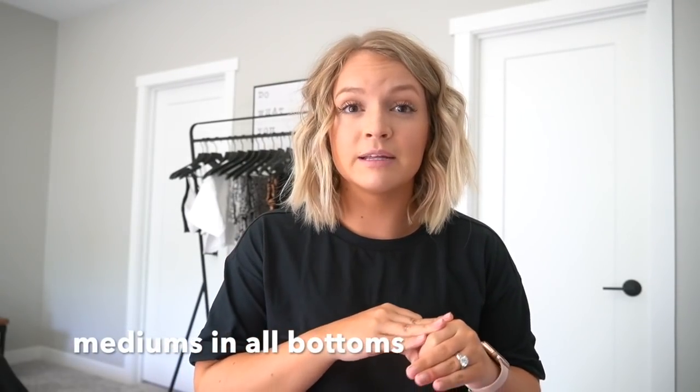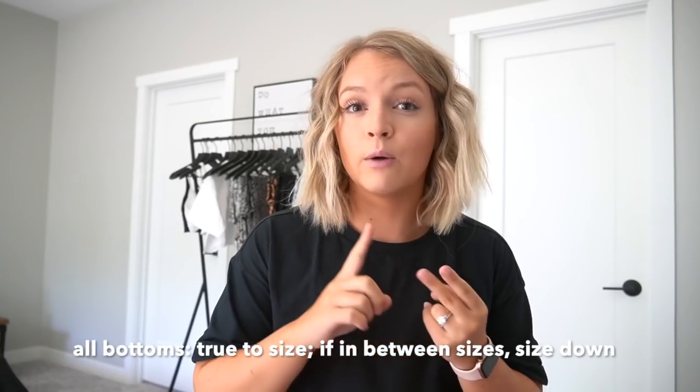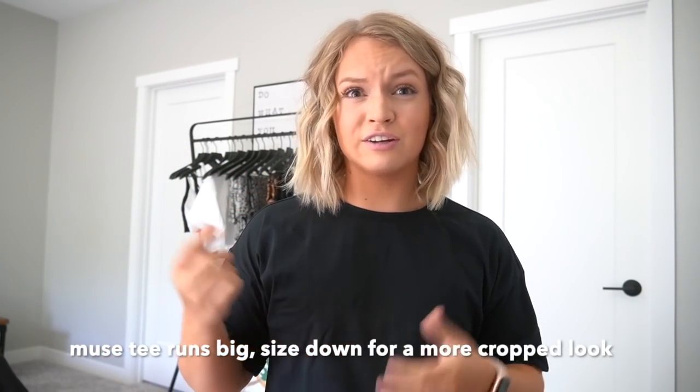For this collection, I initially got a large in all the bottoms but they were too big, so I exchanged them for mediums. Mediums fit me perfectly — I highly recommend sticking to your true size, and if you're between sizes, I would definitely size down. For the bras: I'm a size medium in the form bra. I wore medium for the revive bra but I think small would fit better — it runs a little big and the straps are a little loose. I'd highly recommend sizing down in the revive bra. For the crop tops, these are like an oversized crop top so I sized down to a small and could even fit an extra small.